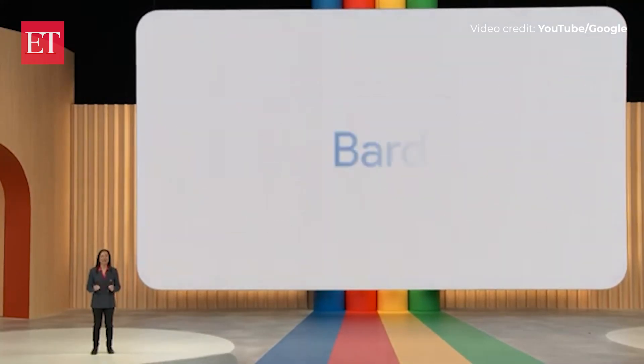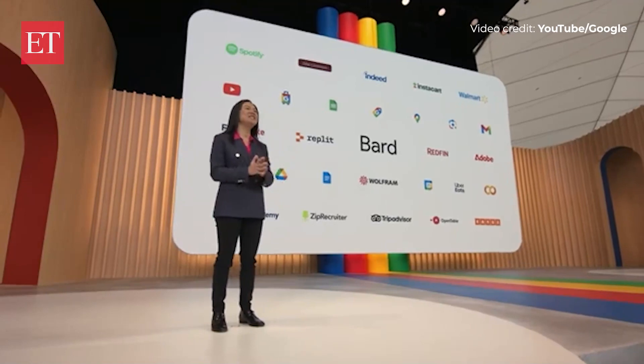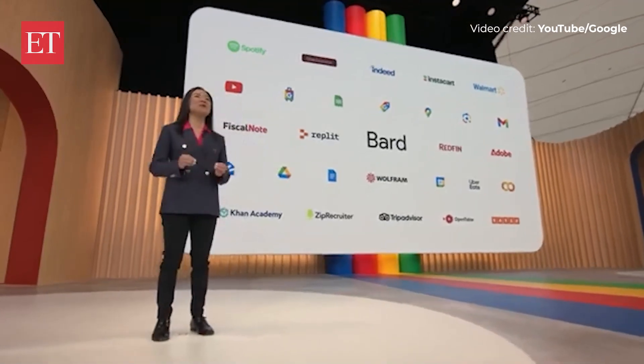That's a taste of what's possible when BARD meets some of Google's apps, but that's just the start. BARD will be able to tap into all kinds of services from across the web, with extensions from incredible partners like Instacart, Indeed, Khan Academy, and many more.